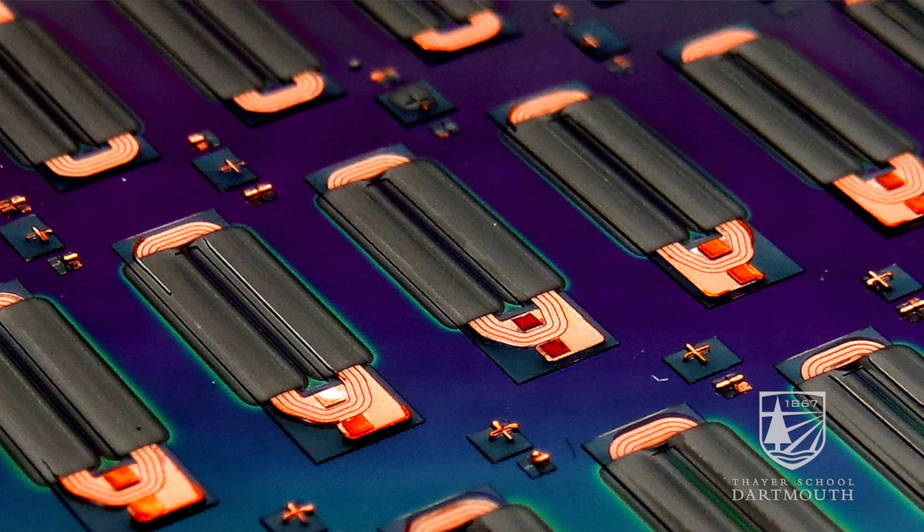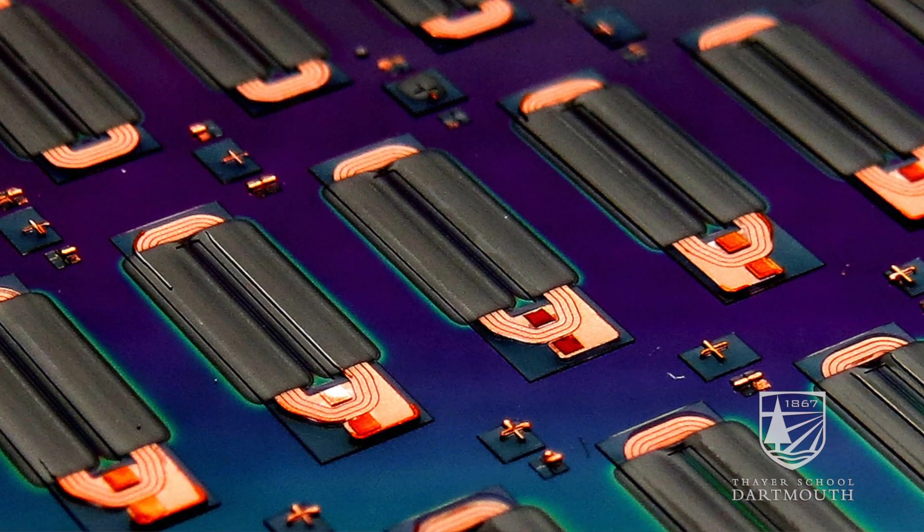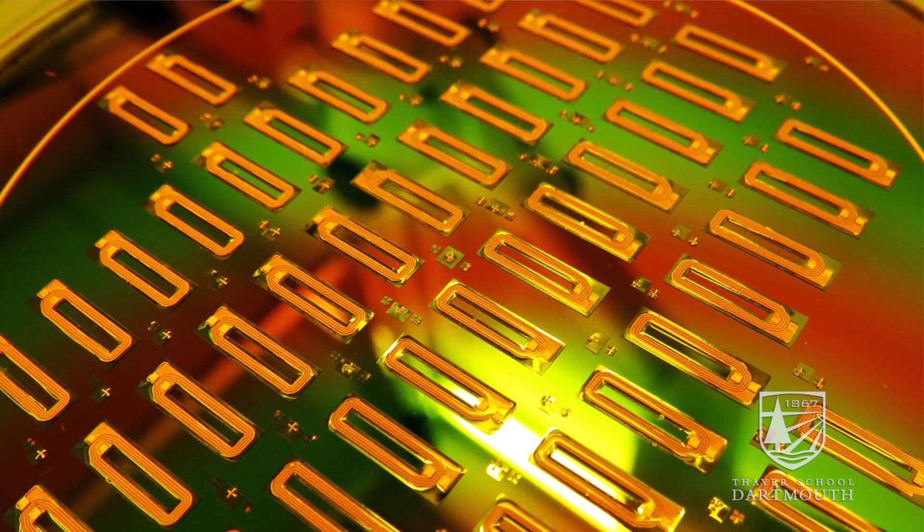The focus of our lab is on advanced materials for electrical power conversion. We work together with a lot of other universities to try to develop next generation circuits and circuit components that could make things like LED light bulbs, computers, cell phones, and all sorts of electronic systems more efficient and smaller.